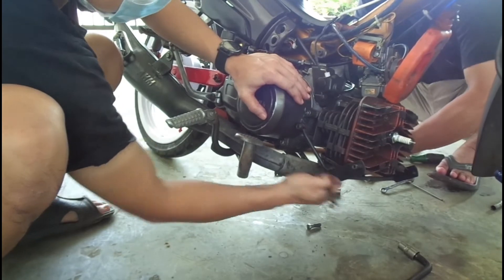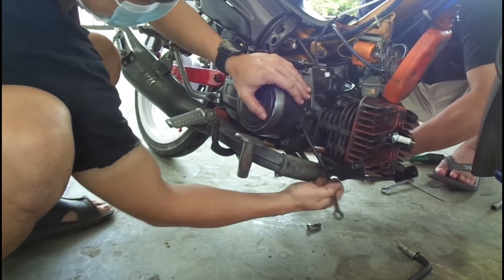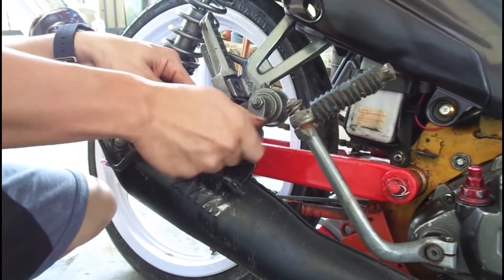这辆摩托的问题比较大的可能是它的气缸有磨损。现在要做的事情就是先把它的气缸拆下来检查。